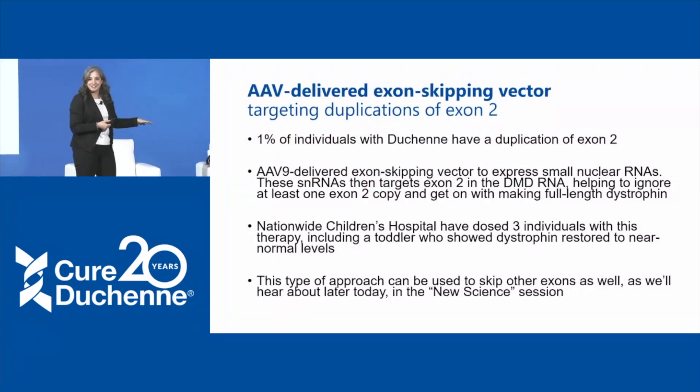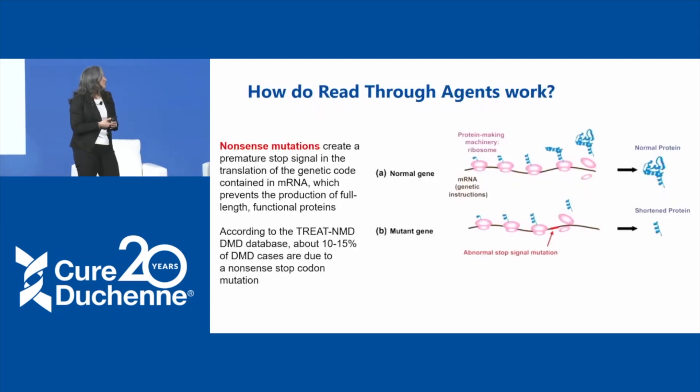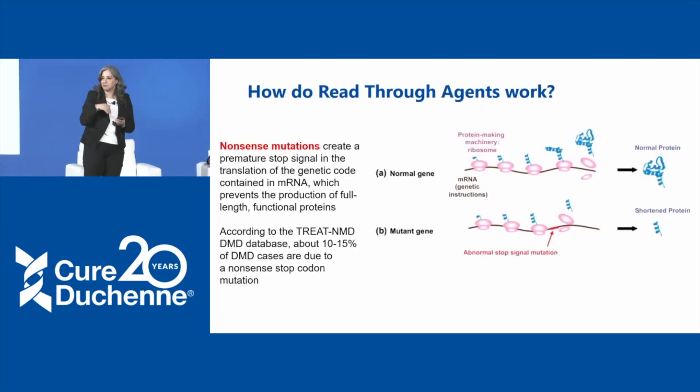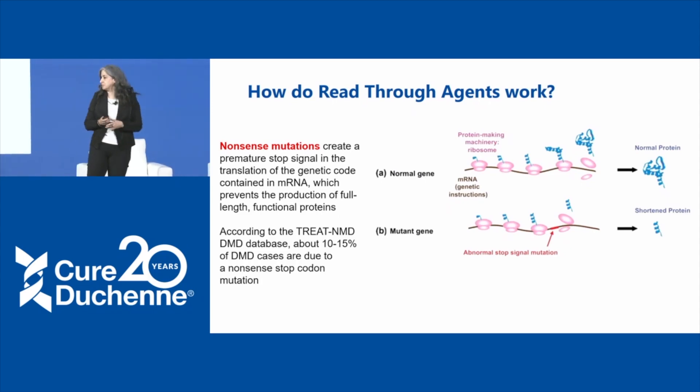This approach particularly targets duplications of exon 2, which represents about 1% of individuals with Duchenne. He has really interesting data from individuals treated, including a very young infant-toddler who had tremendous restoration of dystrophin. The last RNA-targeted therapy we'll hear about today is from PTC, whose therapy targets a different type of mutation: nonsense mutations.